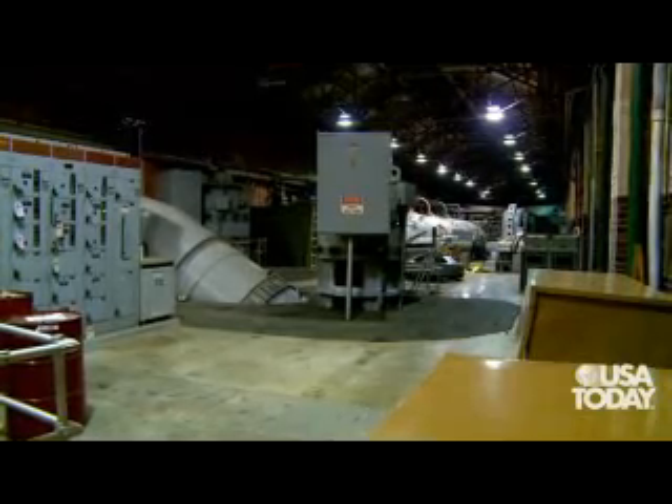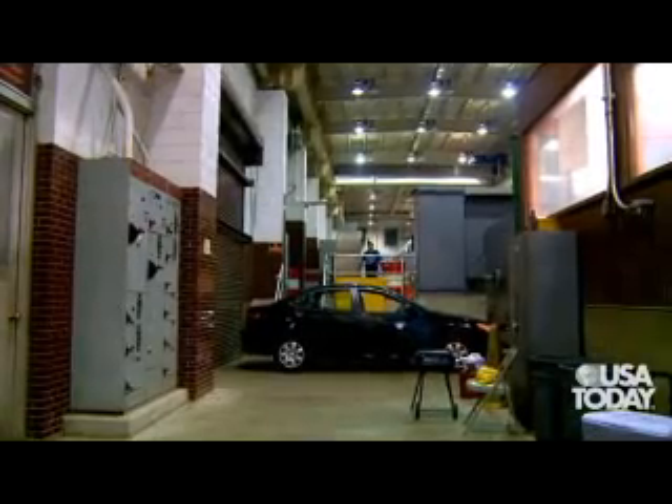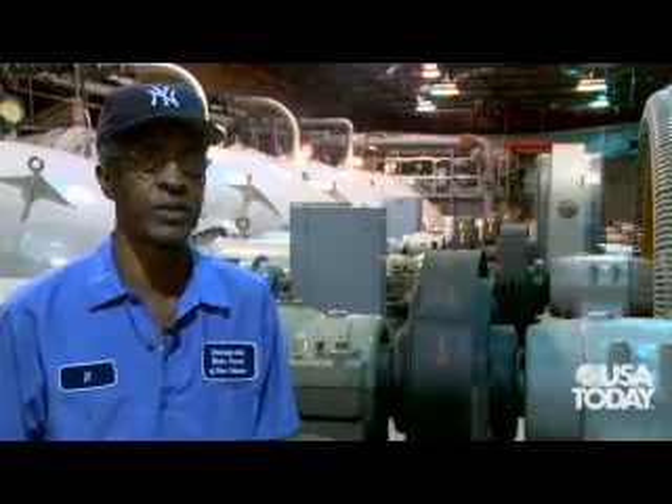The entire roof had blown off. Water was pouring inside the station on that side just as hard as it was outside. It was scary.